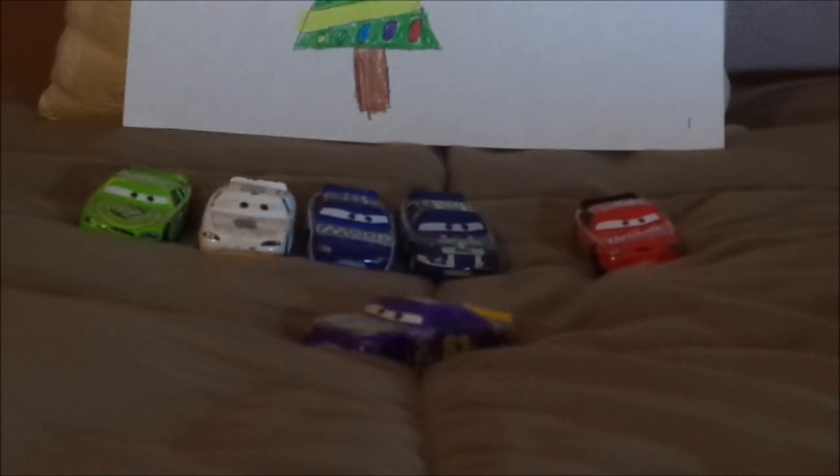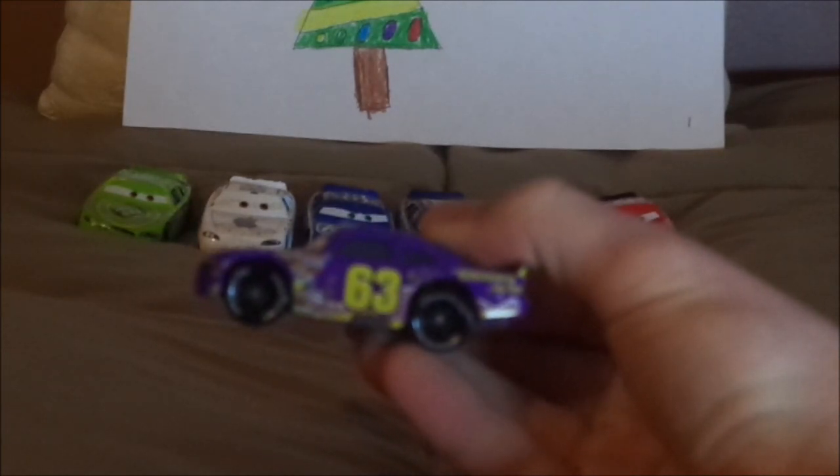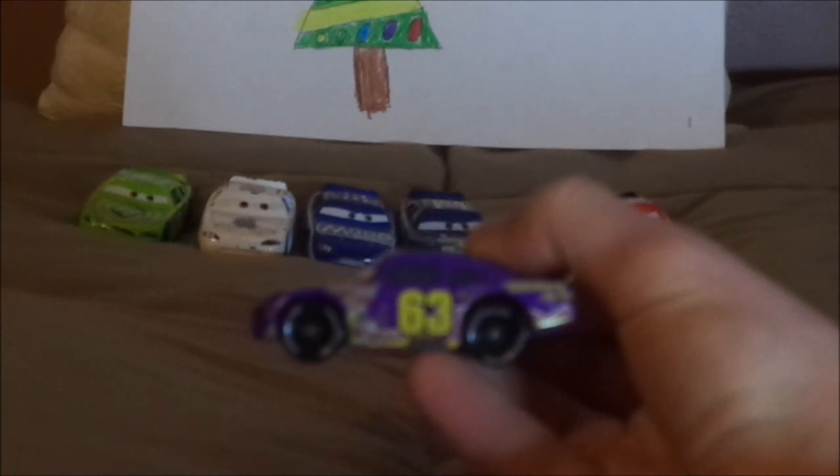Up next is Lee Revkins, Transberry Juice number 63. Here we have his angry, determined facial expression, his purple paintwork, and no grill. The taillight stickers with a yellow number 63 on one of them. On the hood, we have the Transberry Juice logo and a bit of bubbles. On both sides, we have the yellow number 63, the exhaust pipes, the Transberry Juice logo, the gas cap, and black rims on the Blackwall Lightyear Racing Tires, even though the rims are purple in the film.